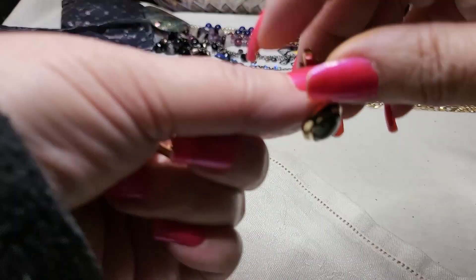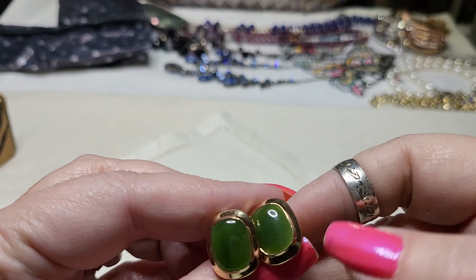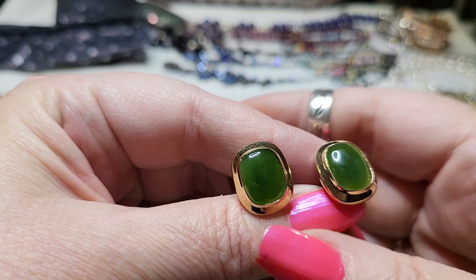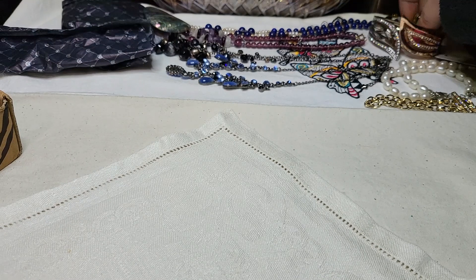Wow! Oh look, we got some cufflinks! Look at these. I think these are glass — let's check and see. Actually, they're jadeite. These are jadeite! Oh my goodness, they're beautiful — look how pretty they are, they're in great shape. That's amazing. Oh this is exciting, I'm having so much fun.